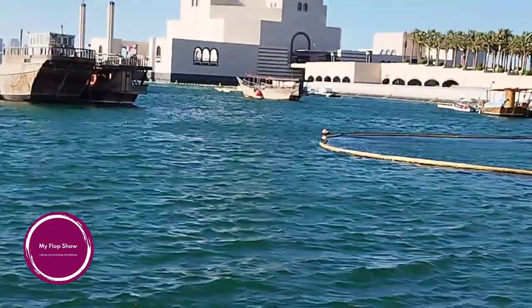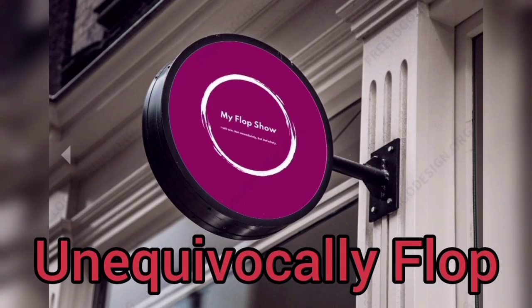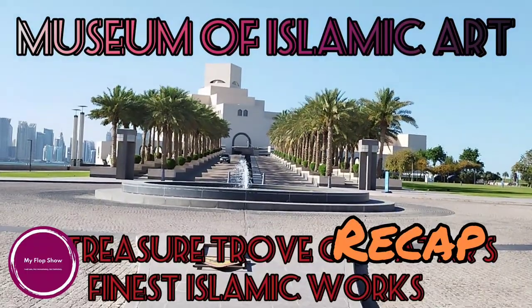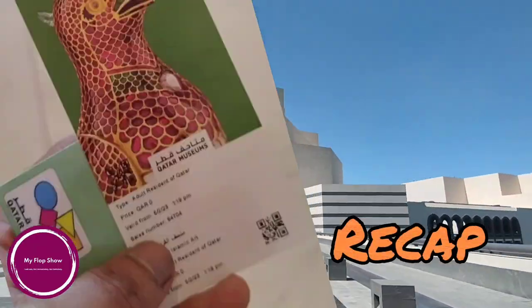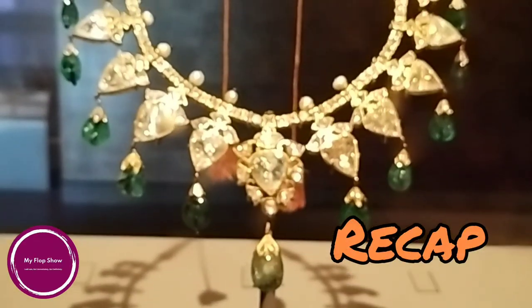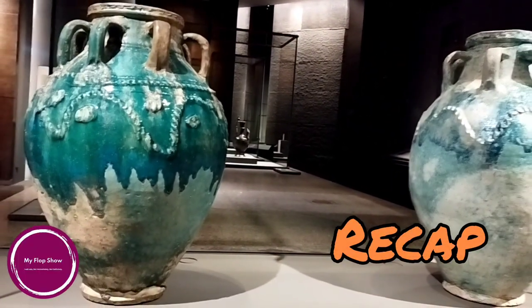Welcome viewers to the second part of the Museum of Islamic Art. Hello everyone, my name is Amit and you are in my vlog show. In the previous episode I tried to give some information about the Museum of Islamic Art, where I talked about the entry fee and started from gallery one on the first floor. We saw some ceramic plates, few jewelleries, and some great collections of Islamic art from different countries like Morocco, Syria, India, and Pakistan. In this episode I'll try to cover the remaining ones.